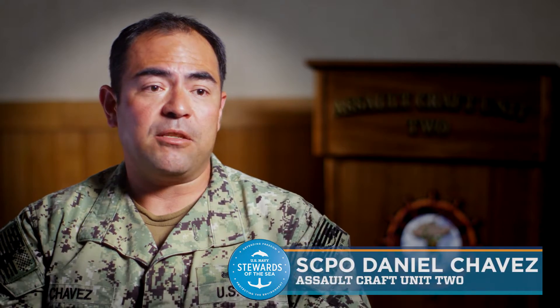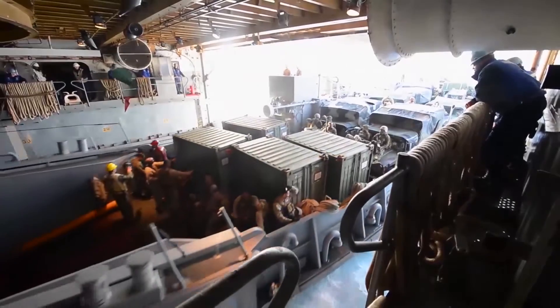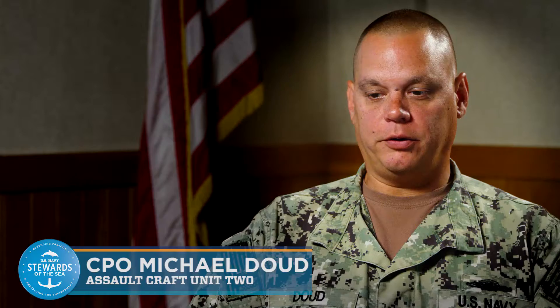Our mission is to offload any marine or equipment that needs to be offloaded from the ships that are deployed onto any beach or soil. Training is key in a small unit. We need to be out in the times when it's cold, it's wet, and it's miserable, because that's what we usually face when we deploy.